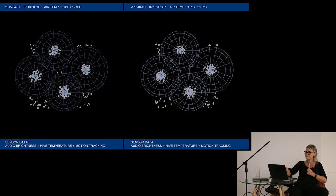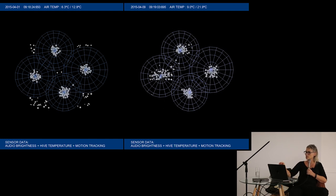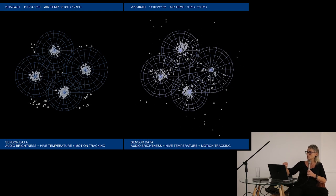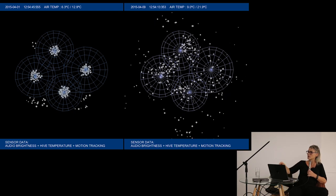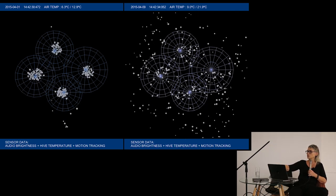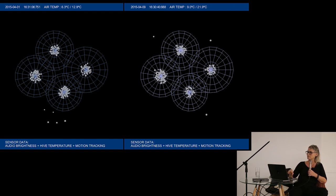We see four wheels representing temperature — the higher the temperature, the wider the wheels. The basic turnaround is the audio brightness data, and the real turnaround of these particles is the motion tracking at the flight hall of the beehive. When you follow the clocks, the real action is between 10:30 in the morning and 3:30 PM, then it slows down immediately. You can also see the difference between the two days: the second one shows the beehive is already a lot warmer inside than the left day, which is about one week earlier.